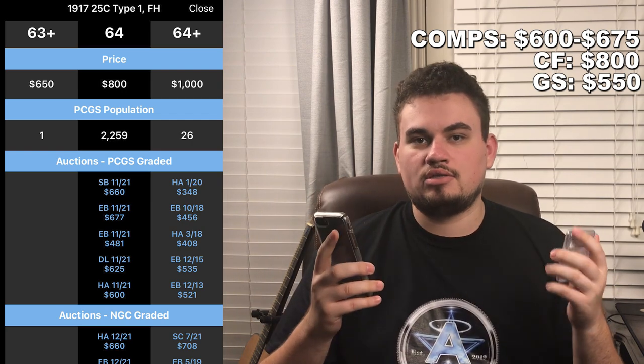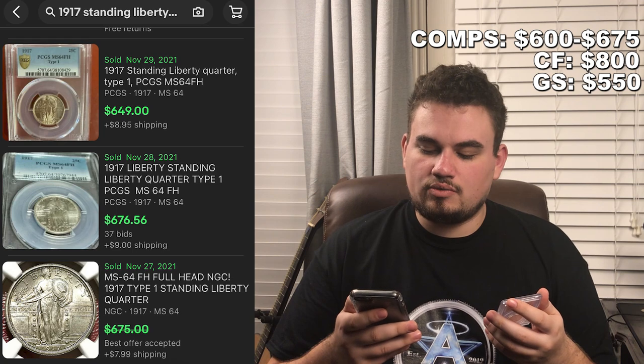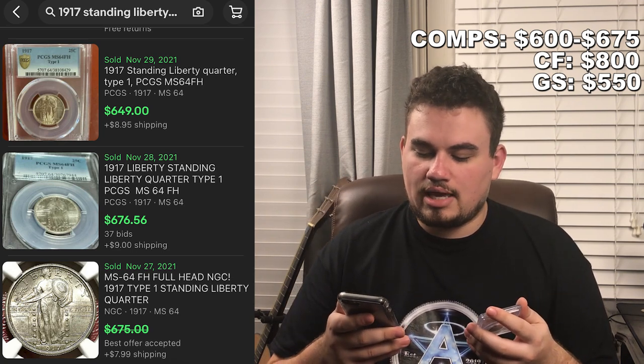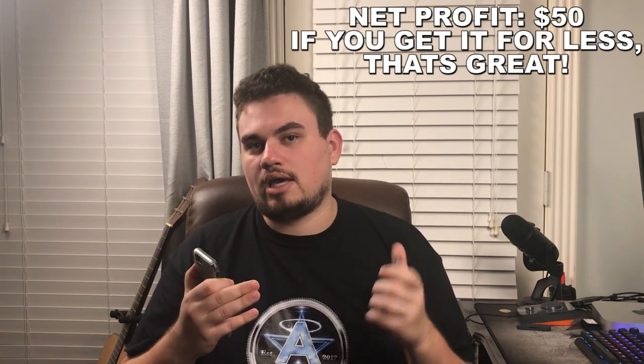On eBay for the same condition Standing Liberty quarters, we see one sell for $650 plus shipping, one for $677 plus shipping, and one that probably went for around $650. So if you can get close to Gray Sheet when buying a coin like this, you'll end up making more money. Gray Sheet's at $550 and they're selling for around $600 to $650, giving you that price indicator.